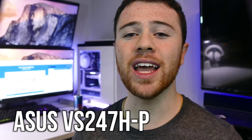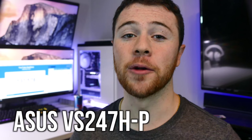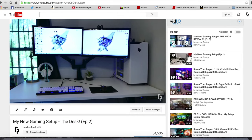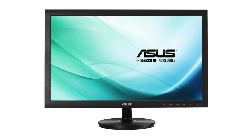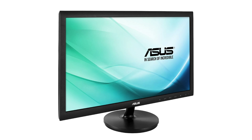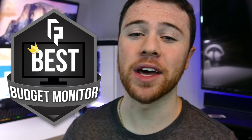First is the ASUS VS247HP, a 23.6 inch LED 1080p monitor. If you've been a subscriber for a while, you'll know I had these 2 monitors in the past, side by side, and they were really great. It's a 23.6 inch screen, so you're saving money because technically it's not a 24 inch monitor. It has great pixel density, 50 million to 1 contrast ratio, overall just very solid. It is currently only around $147, but there is always a $20 rebate, so you can pick it up for around $120 to $130.